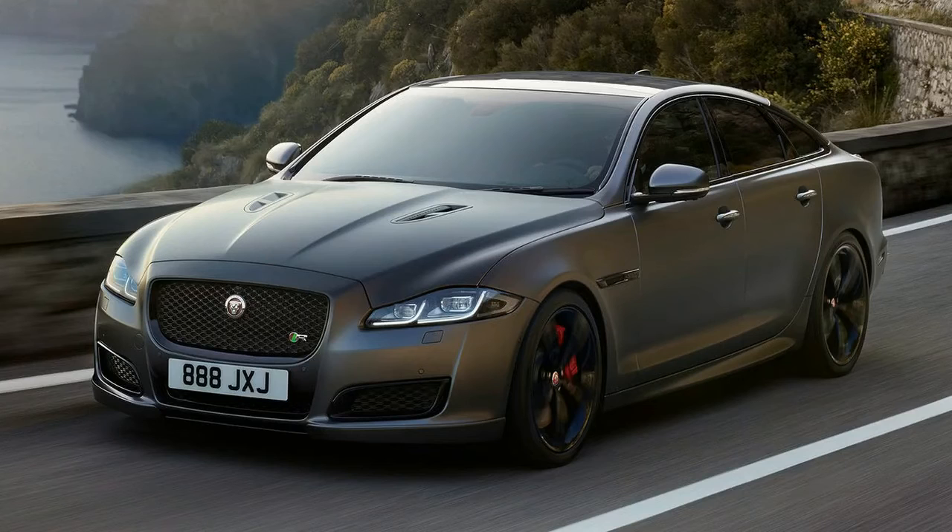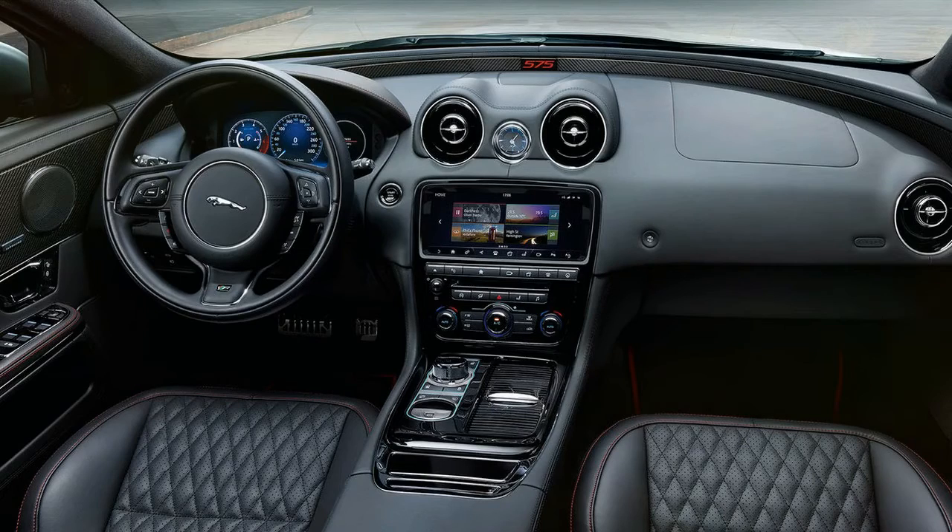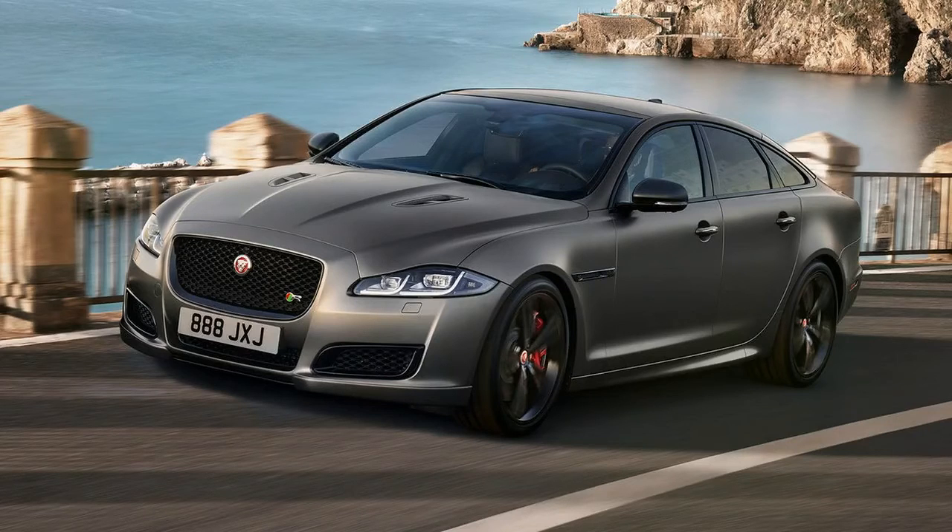The XJR575 is distinguished from lesser models by its unique bonnet vents, rear spoiler, side sills, and front bumper design. There's also gloss black lower air intakes and 20-inch alloy wheels.